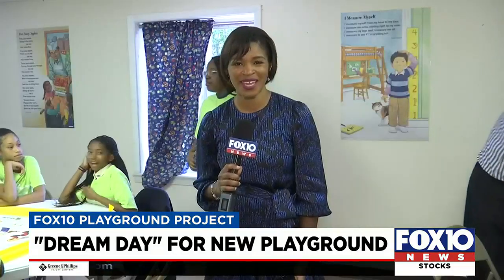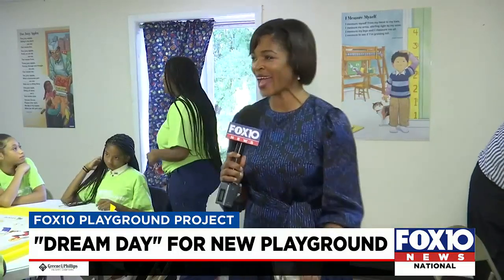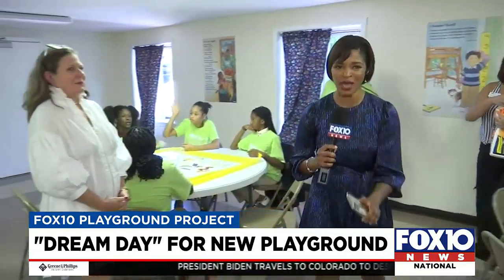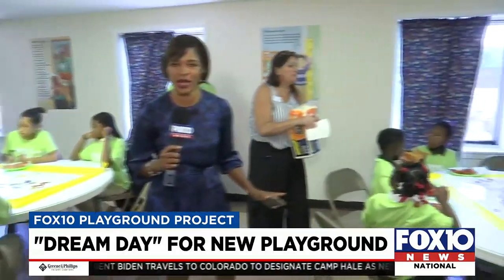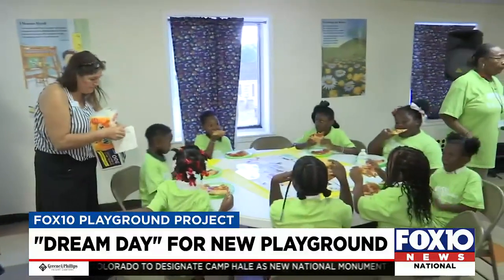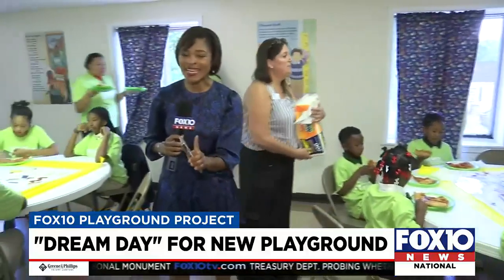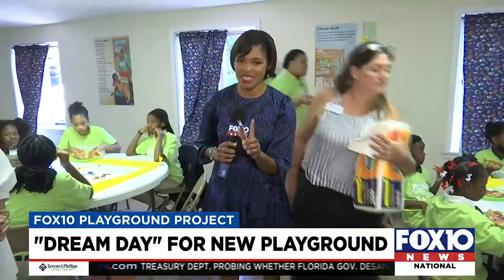Our Lanise Ligon finding out firsthand. There are at least 20 tables, and at each table there are about 10 children. They all have a very long list of must-haves. The one constant: a tunnel slide. The kids giving us a blueprint for the build, which companies Miracle and Make an Impact will bring to life.